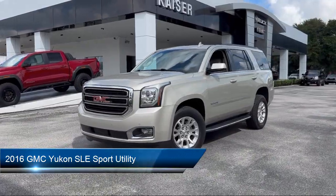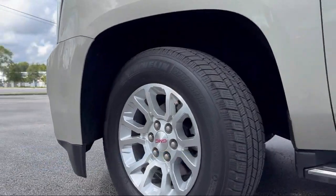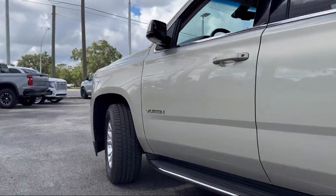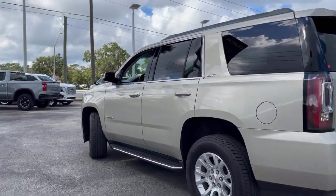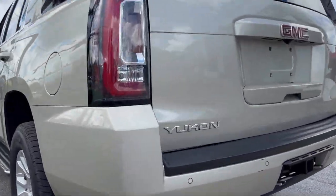It comes equipped with Apple CarPlay and Android Auto, Premium Smooth Ride Suspension Package, Premium Cloth Seat Trim, Rain Sensitive Windshield Wipers, and OnStar Guidance Emergency Communication System, and Third Row Seating.